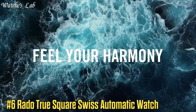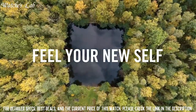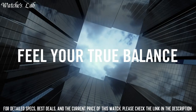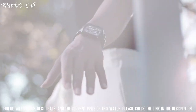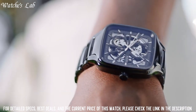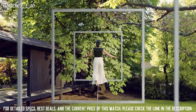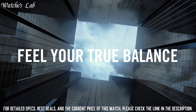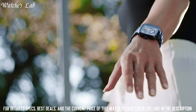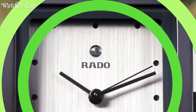Number 6: Rado True Square Swiss Automatic Watch. Scratch-resistant sapphire crystal, transparent case back, square case shape, case size 38mm, case thickness 9.7mm, fold-over clasp with push-button release, water-resistant at 50m / 165ft. Functions: hour, minute, second. Black ceramic case with black ceramic bracelet, fixed black ceramic bezel, black open heart dial with luminous rose gold-tone hands and index hour markers.